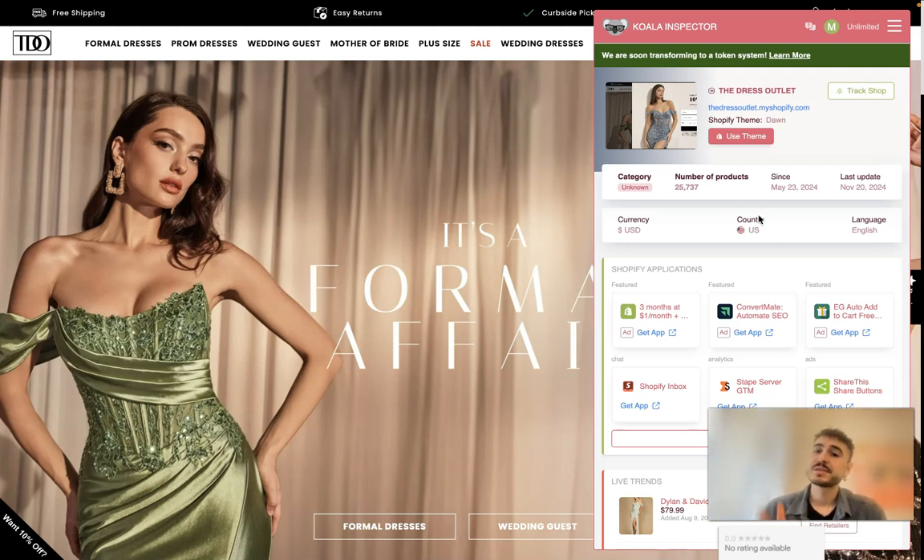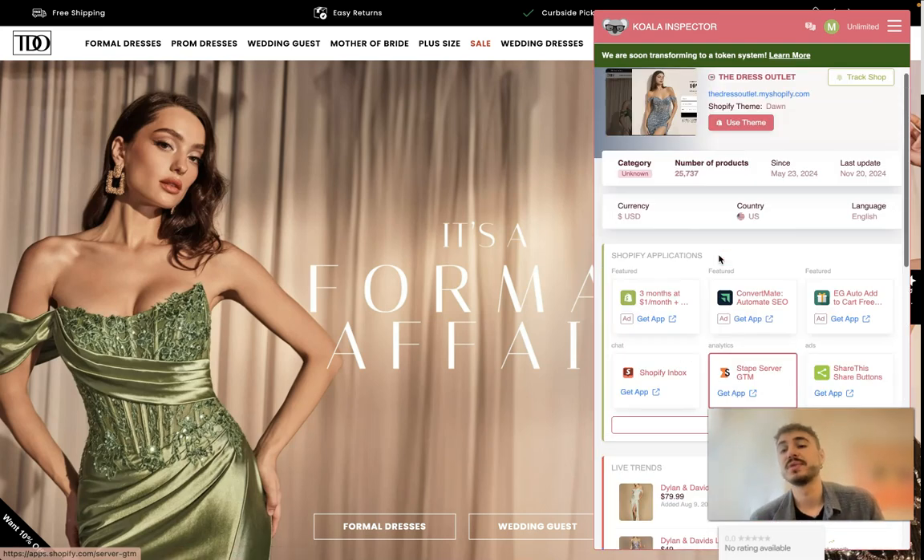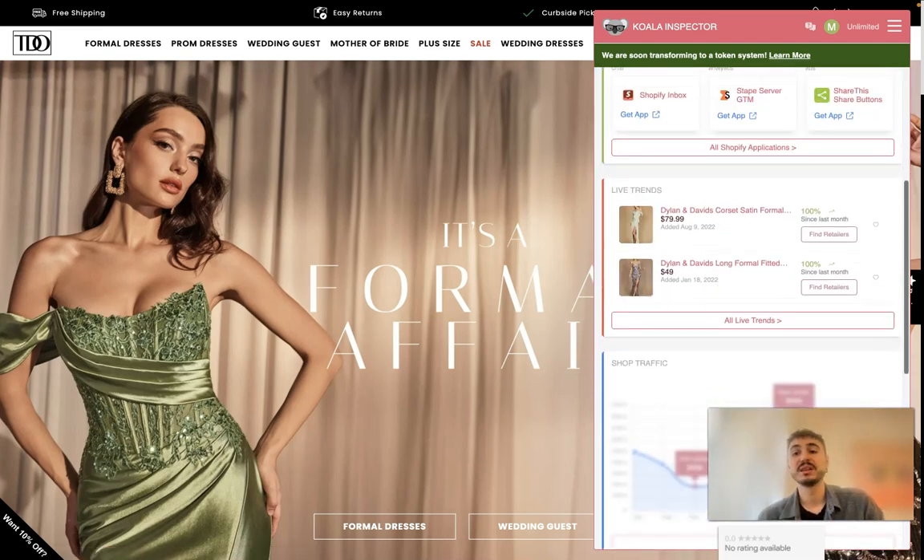Koala Inspector is already pinned through my Chrome extensions. I click on it and I can see the information I want. First of all, the number of products on the website is over 25,000. It has been active since May 23rd, 2024, and the last update is the 20th of November 2024.